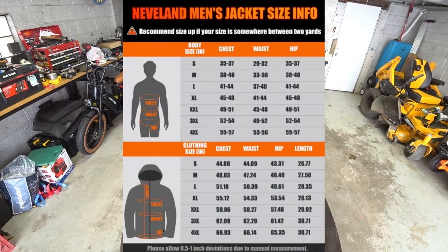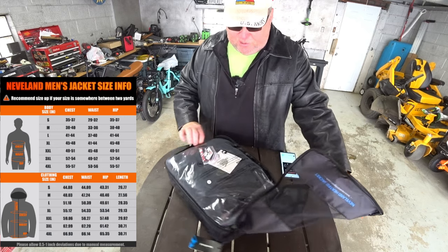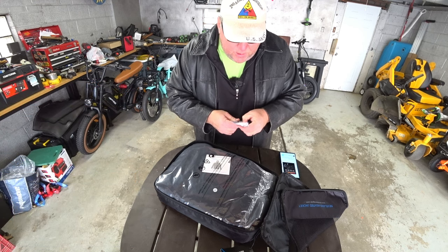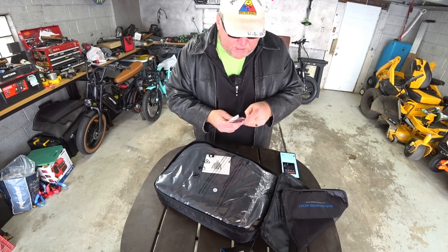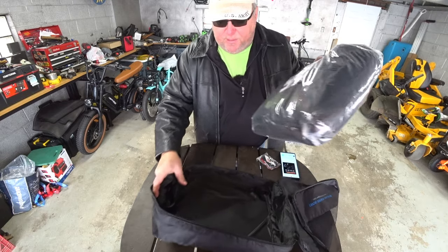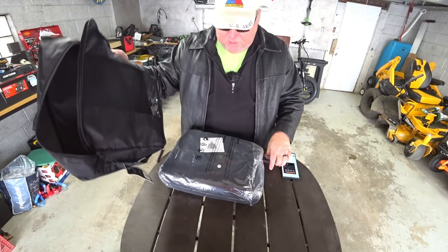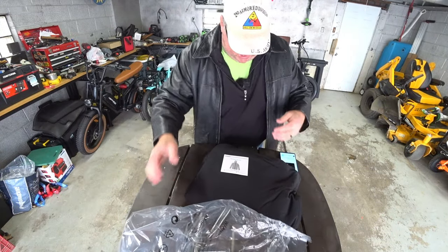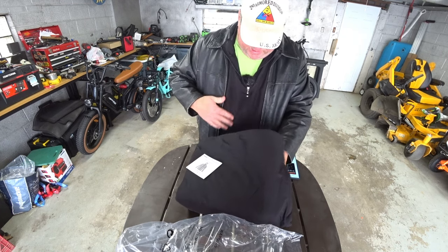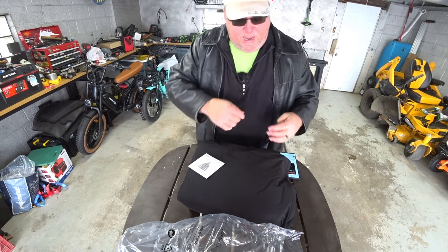Of course, you've got to watch your sizing on these because we're much bigger than most countries as far as our size. They have some nice Velcro tags here — we've seen that on other brands — and it's actually got an American flag, which is kind of cool. I had to get a 3XL. This is the same material as this pullover. It's not insulated at all — this is just a light pullover that actually has zip-off sleeves.